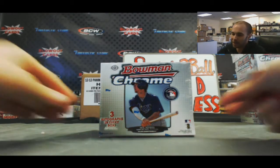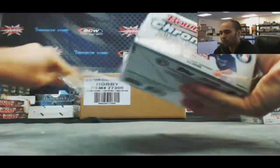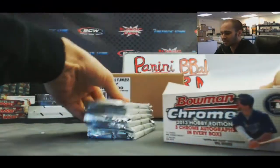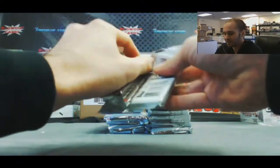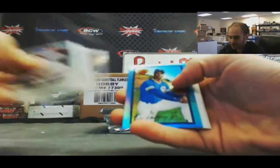Alright guys, back again — we got Alan here, he's gonna do a box of 2013 Bowman Chrome Jumbo Baseball coming at you live here on Blowout TV. Cracked open a brand new case for you buddy, good luck. We'll fly through the base.